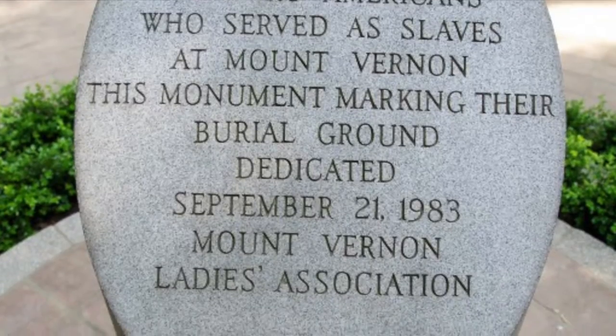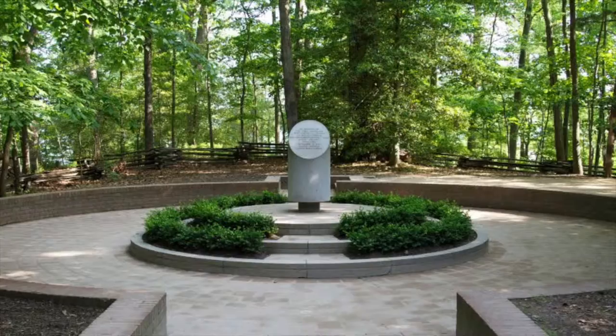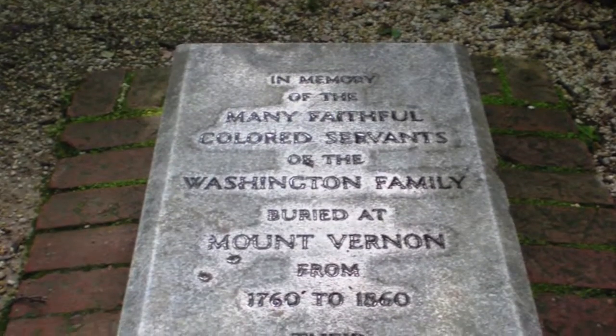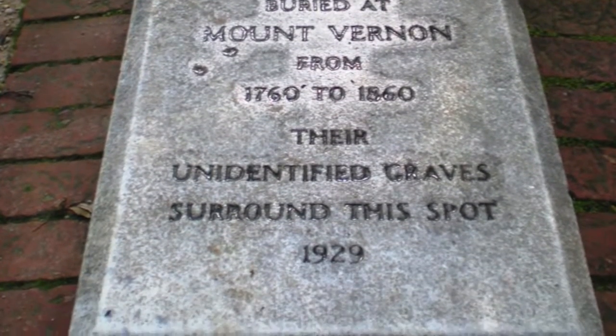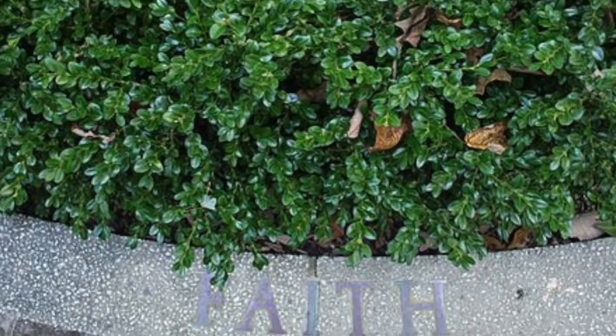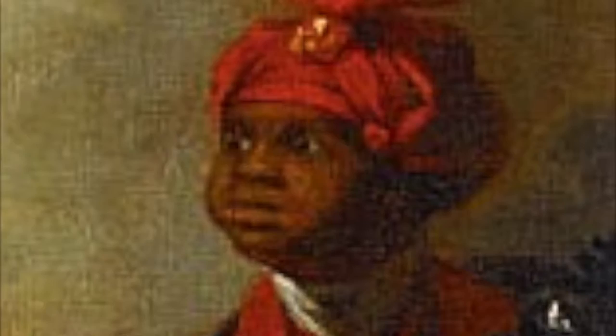The slave memorial at Mount Vernon was designed by students attending Howard University and was opened on September 21st, 1983. The memorial is located 50 yards southwest of George and Martha's tomb. Legend says that the African Americans buried there were buried with their feet towards the Potomac River as a desire to return back to Africa. Most of the graves at the slave memorial are either unmarked or unknown. Those thought to be buried there include William Lee, George's personal servant during the Revolutionary War, and West Ford, who worked as a manager for the Washingtons and lived at Mount Vernon after George and Martha. Both Lee and Ford were free African Americans at the time of their deaths.